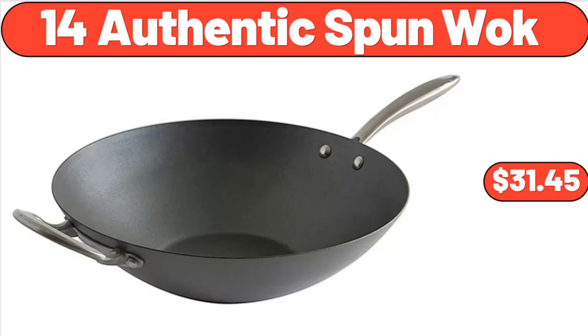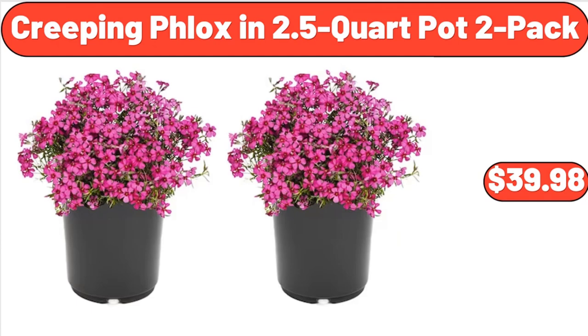14-Inch Authentic Spun Wok, $31.45. Creeping Phlox in 2.5-Quart Pot, 2-Pack, $39.98.